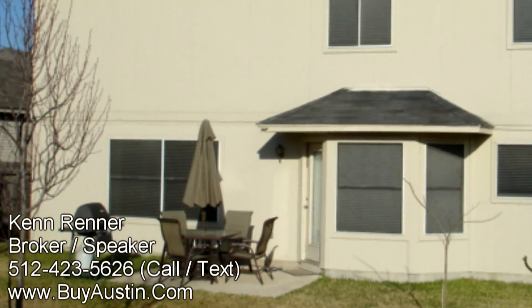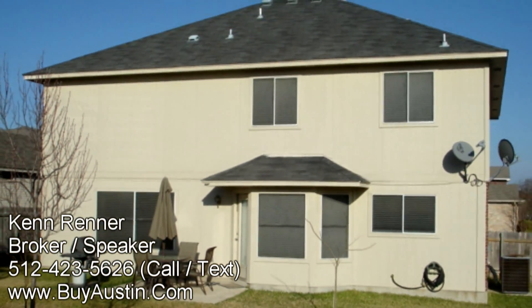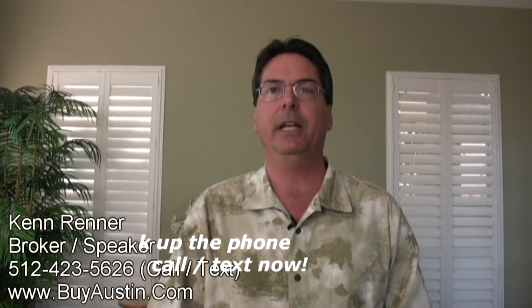This home is three-sided brick and has recently been painted. This home contains over $30,000 in upgrades that you will not find in a home anywhere close by. If you were to try to recreate this home with a new home builder, it would cost close to a quarter million dollars — but you can have this gorgeous home with all the upgrades for under $180,000.